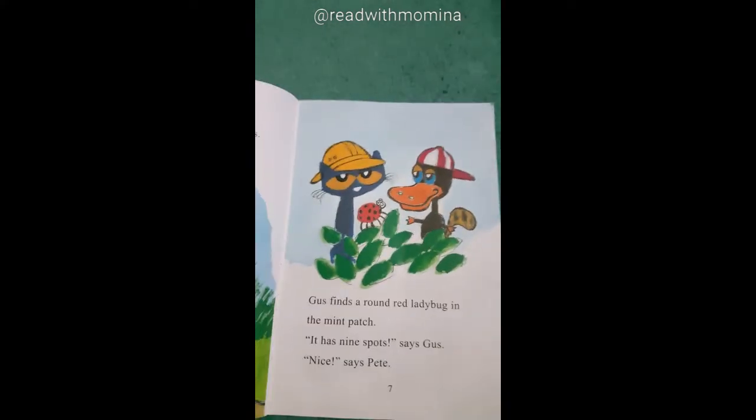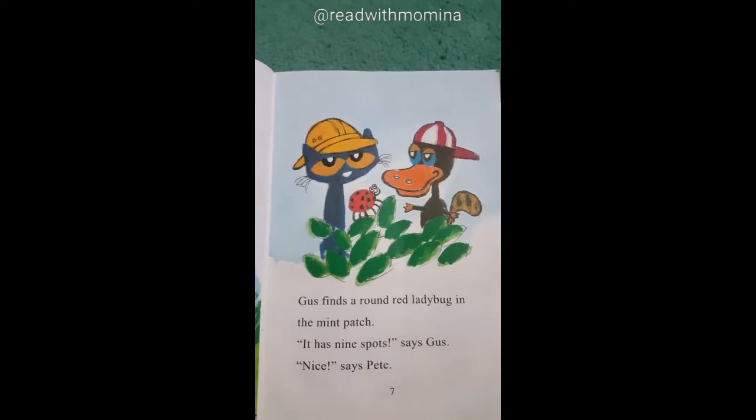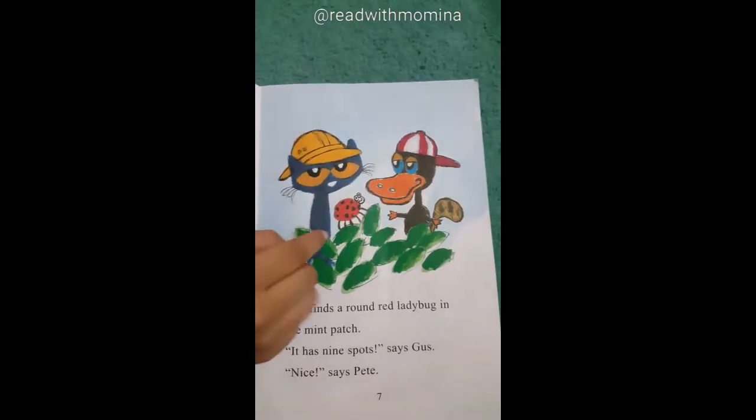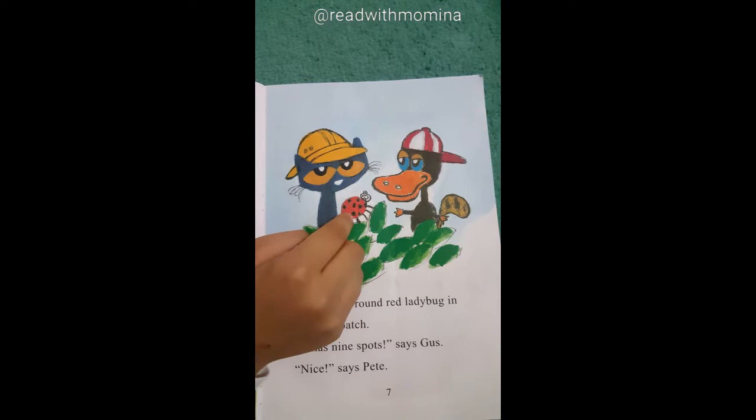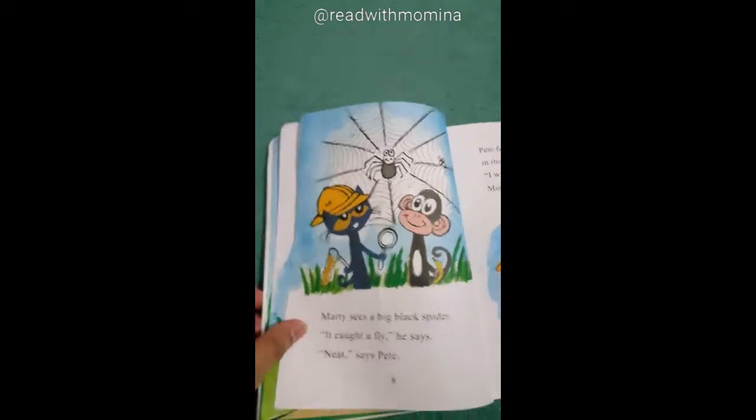Momina, can you please count the spots on the ladybug? It's actually nine. One, two, three, four, five, six, seven, eight, nine. Okay, well done. I've done it — nine.